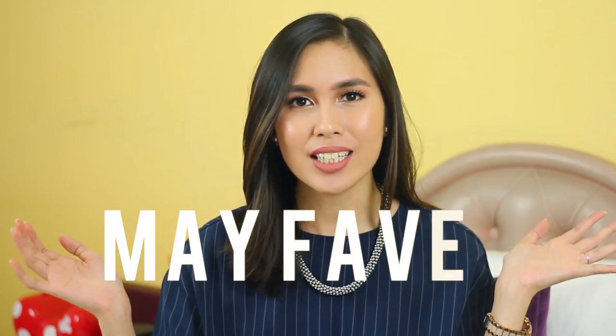Hi everyone, it's Tiara. Welcome back to my channel. Today I'll be sharing with you guys my May favourites.